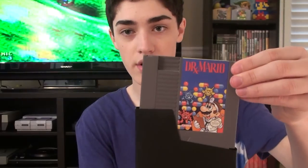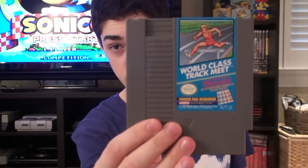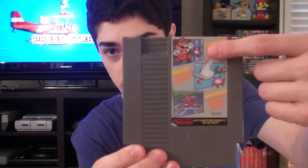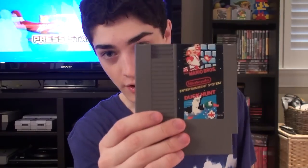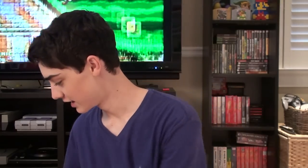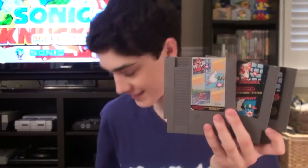Next I got Dr. Mario, then Duck Hunt — just Duck Hunt. And then World Class Track Meet. And then we got Super Mario Bros., Duck Hunt, and World Class Track Meet all together. And then Super Mario Bros. plus Duck Hunt. So I have literally every single version on the NES that you can have of Mario Bros.: Mario Bros. alone, Mario Bros. with Duck Hunt, and Mario Bros. with the other games, and then Duck Hunt and the other one alone.